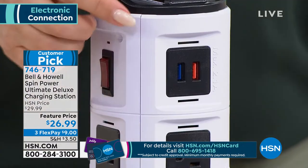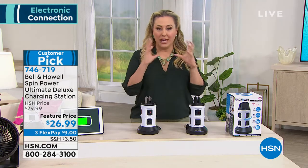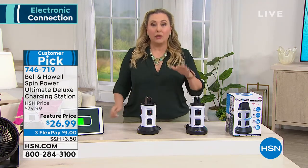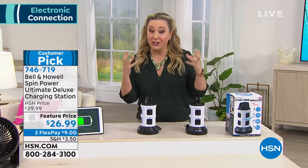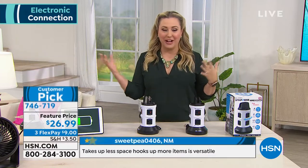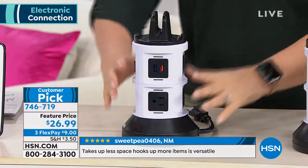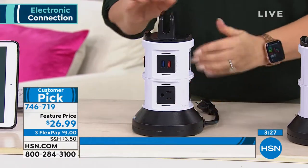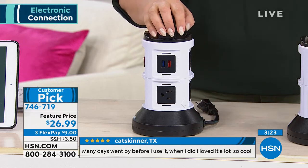I have a lighted mirror in my bathroom that I have to charge with a USB. So I need USB charging in my bathroom to charge my mirror so I can do my makeup, because I can't do it without a big lighted magnified mirror. It's every aspect of my life. If I go on the road, if I travel, this is going to go in my suitcase.